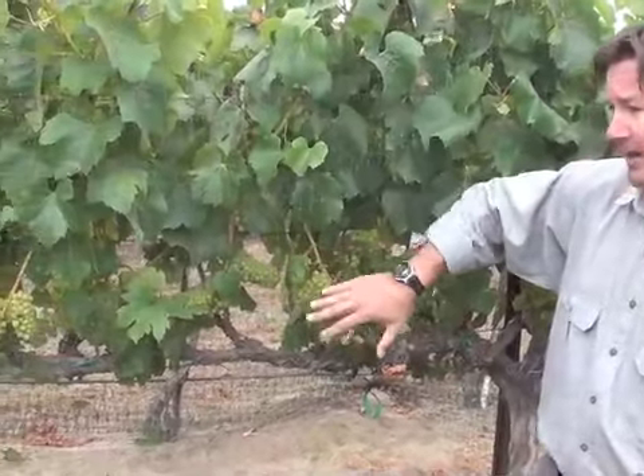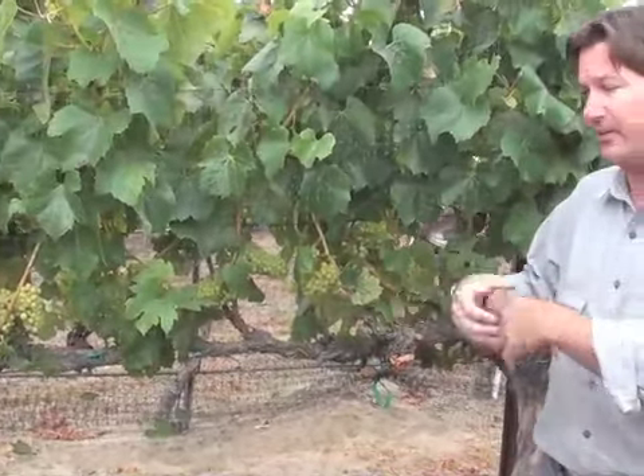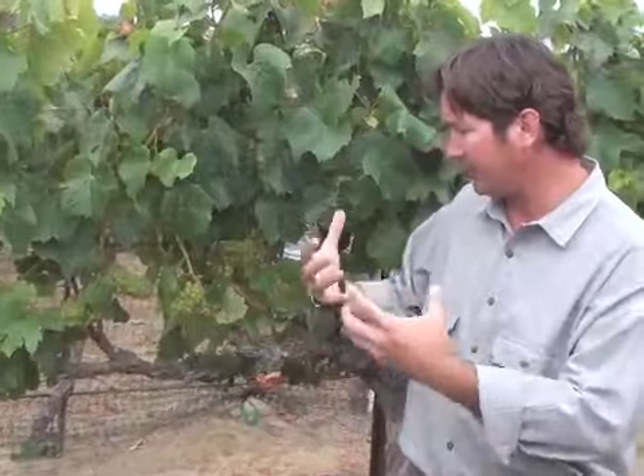The vine is starting to go back into a reproductive phase, starting to mature the seeds, starting the onset of a lot of sugar accumulation, getting ready for harvest. It'll probably be another six to eight weeks before that happens, but this is the onset of it.